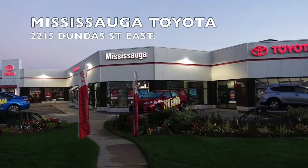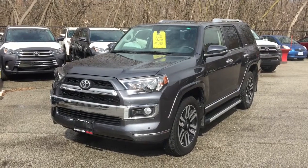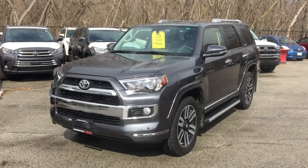Welcome to Mississauga Toyota located at 2215 Dundas Street East. Here we have our used 2018 4Runner with limited package in grey.